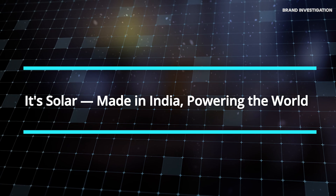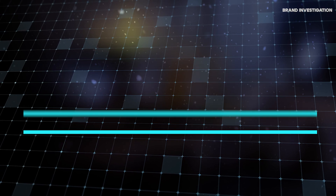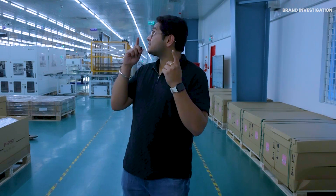It's solar made in India, powering the world. This isn't a factory — this is a clean energy marvel.